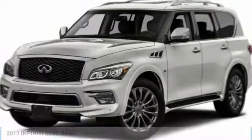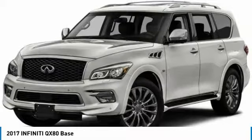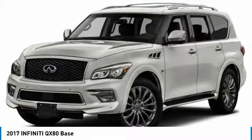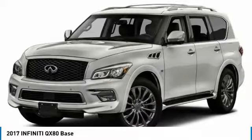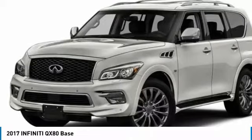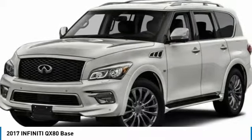Looking for the right vehicle? Check out the 2017 Infiniti QX80. If you are in the market for a full-size luxury SUV with all the latest technology to make driving easier, look no further than the Infiniti QX80. It packs a strong engine, excellent manners, and a well-equipped cabin.